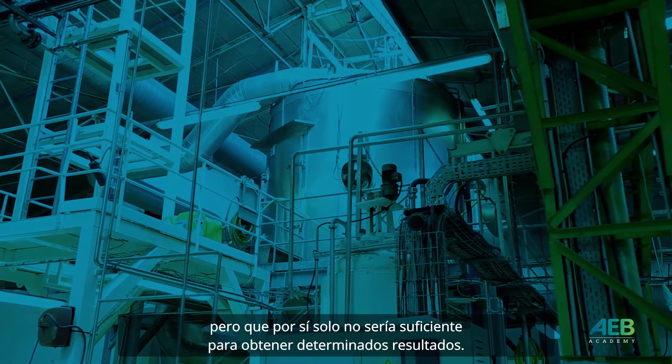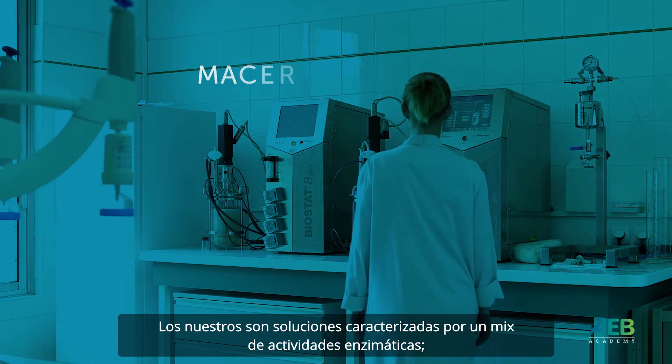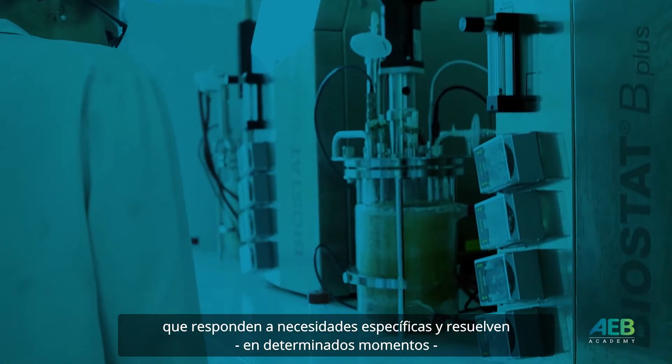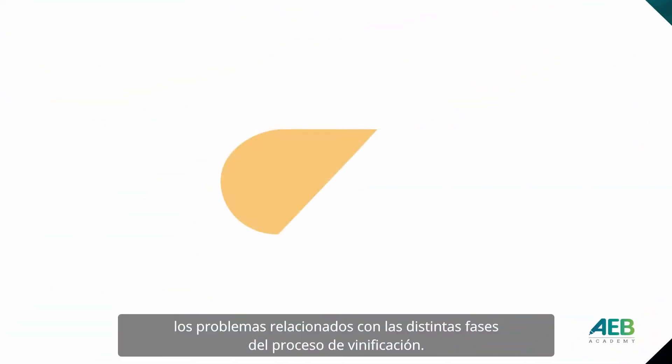But sometimes it's not sufficient to achieve perfect results. Our preparations are characterized by a mix of enzymatic activities to address specific precise needs and solve, in limited time, the different problems encountered during each individual phase of the winemaking process.